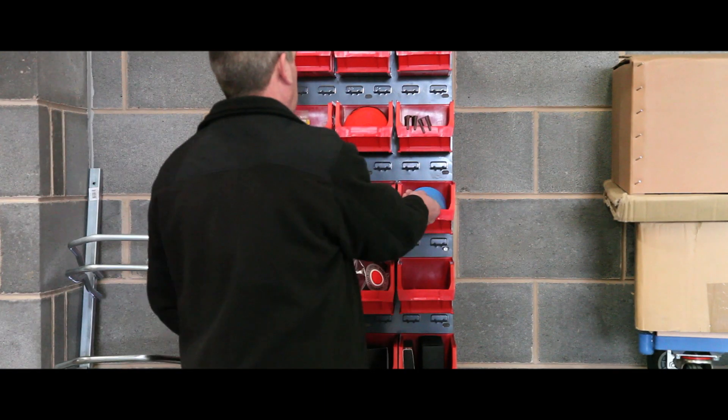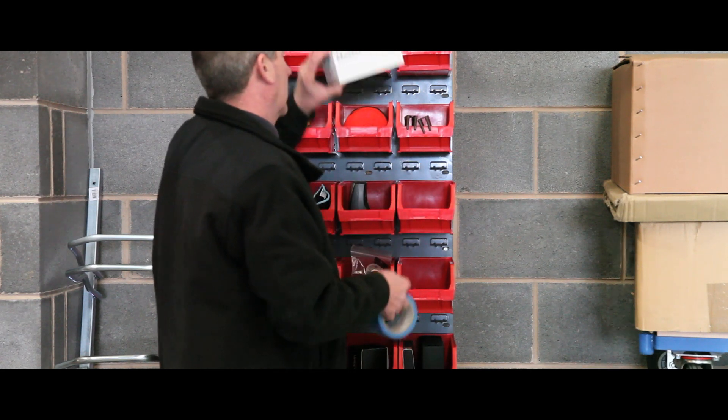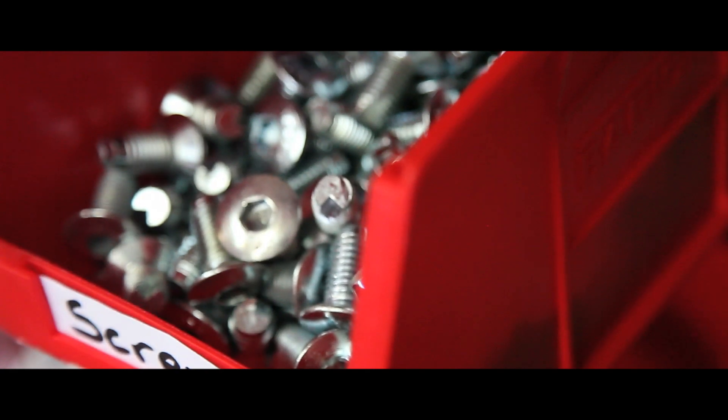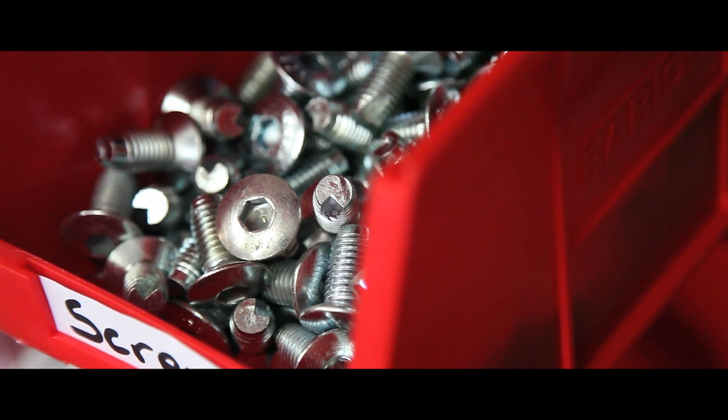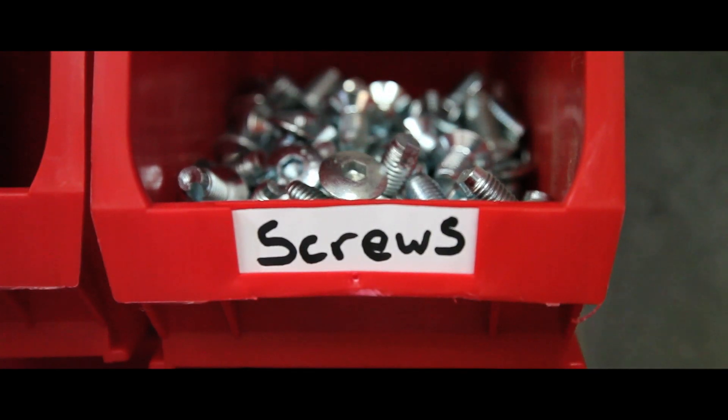These pre-kitted panels are the ideal quick and simple solution to organise your workplace. The tough polypropylene bins are built for the demands of an industrial workplace, and each bin comes complete with a label for easy identification.